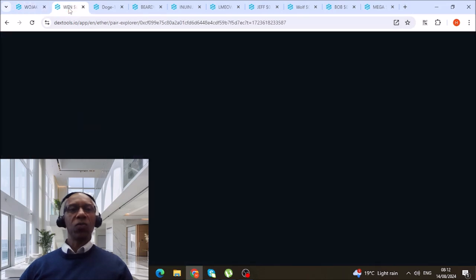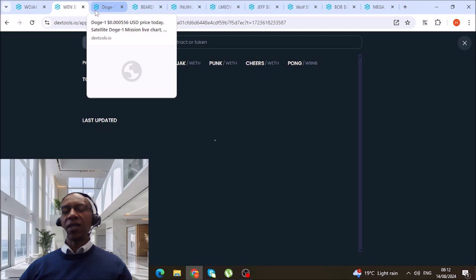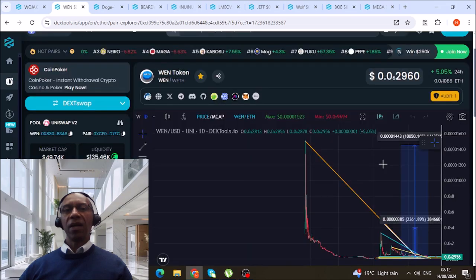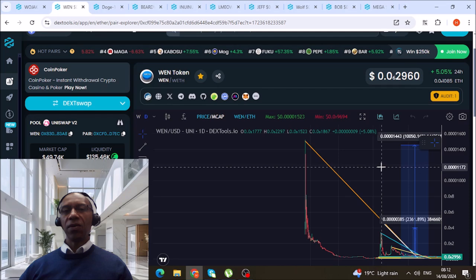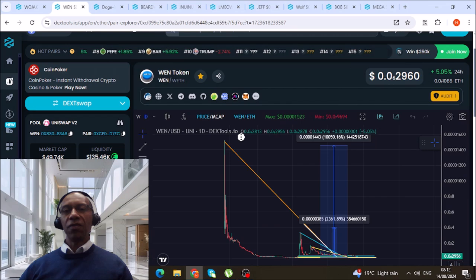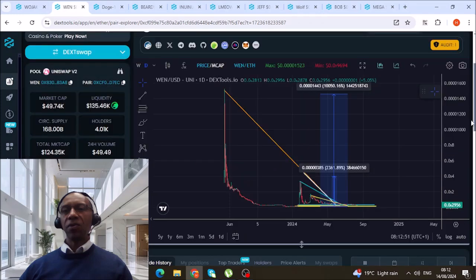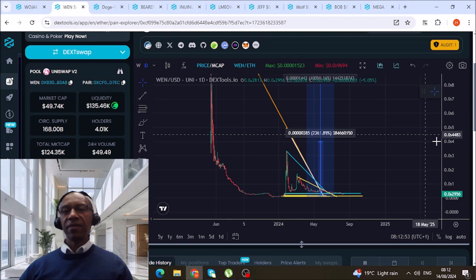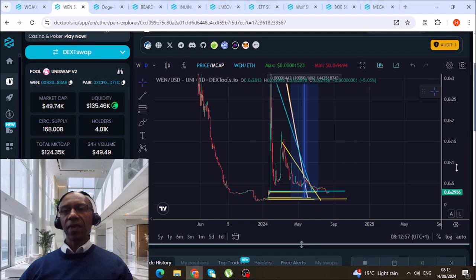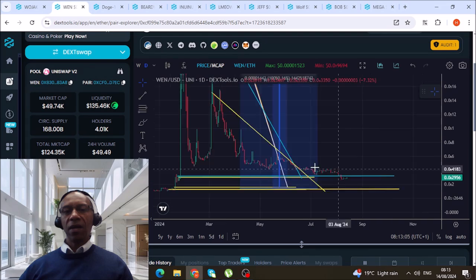Let's go to the next one — this one is the Win token. All these coins I'm showing you, I'm just taking a look at. I'm only in a couple of them but I'm looking to get into most of them by the time we hit the bottom. This is the Win token and we've made a very big drop from up here, which was around 15 to 20, and we've come all the way down here.